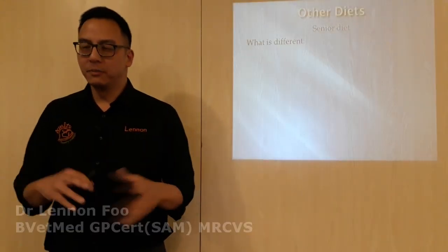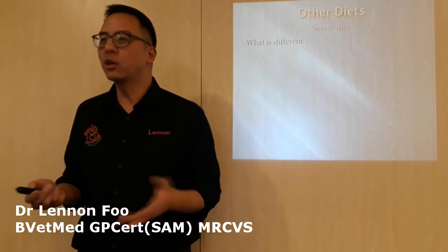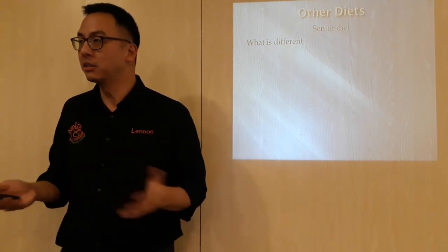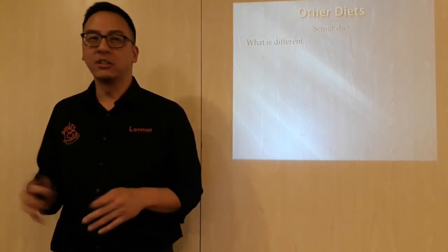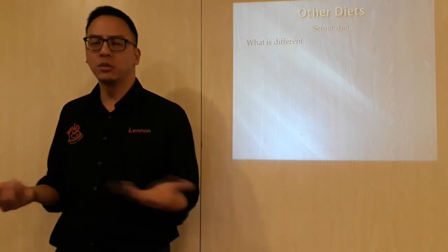I'm going to talk a little bit about other diets before I come back to everything else. It's a senior diet. So there are a few different diets of the senior diet. What constitutes a senior diet? Why is something a senior diet? That is hugely marketed — pretty much every single brand has got some form of senior diet. So what is different when you're a vet or when you're discussing a senior diet?